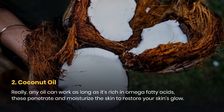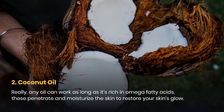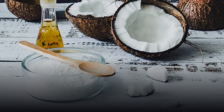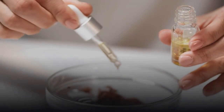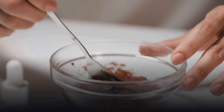2. Coconut Oil. Really, any oil can work as long as it's rich in omega fatty acids. These penetrate and moisturize the skin to restore your skin's glow. Coconut oil is especially great for this and is recommended to make it part of your daily regimen. Dab some under your eyes, on your lips, and bare brows in the morning to keep your face looking naturally fresh. Use coconut oil only on the area you want to treat — too much might cause a breakout if you don't control your usage.